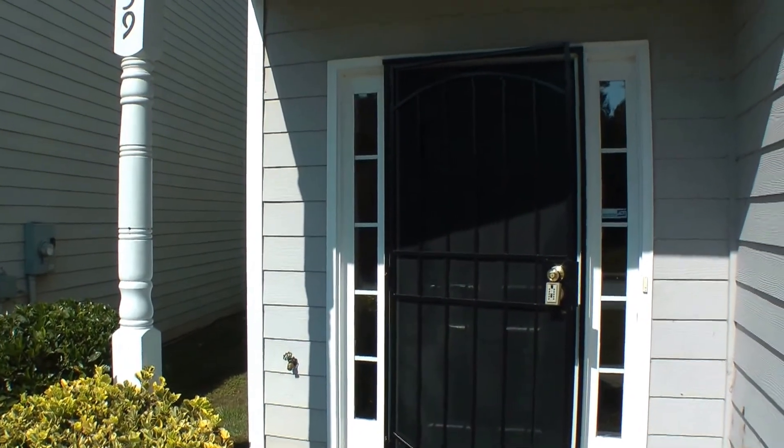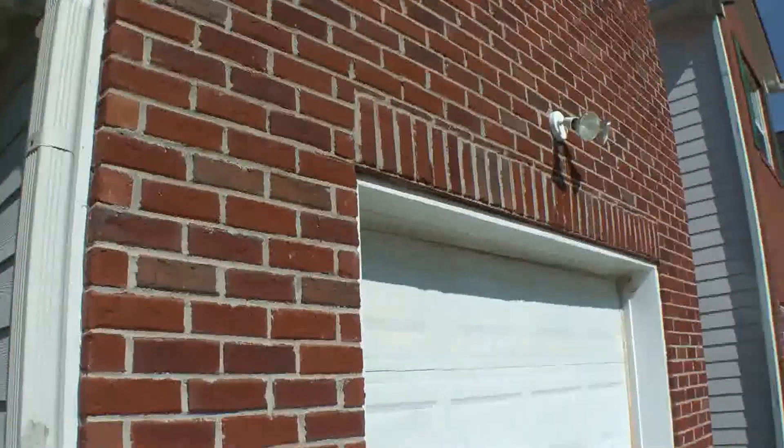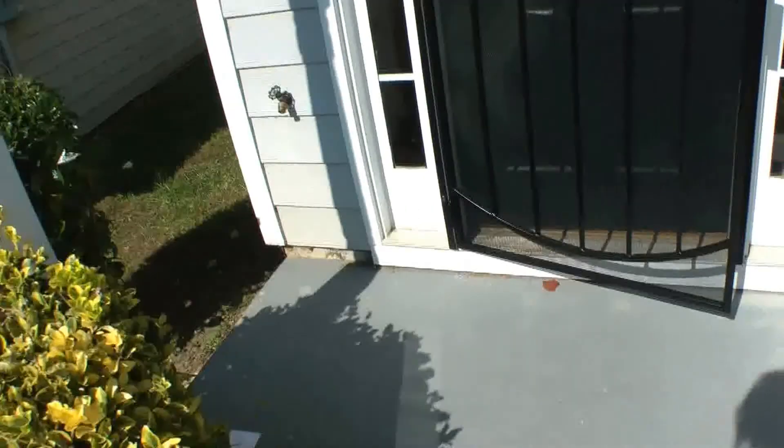We are here at 2839 Windsor Forest Court in College Park. I'm just going to give you a quick pan of the neighborhood. Let's take a look inside the property.